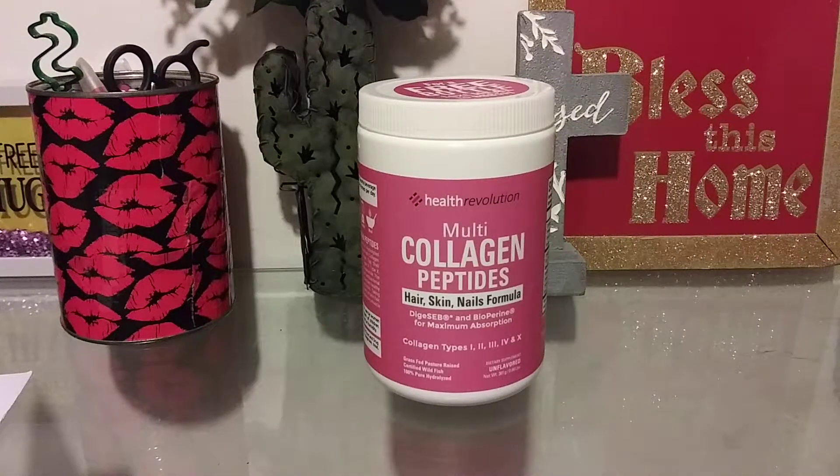Hey guys, what's up? I'm here to review the multi-collagen peptides from Health Revolution. I bought them from Amazon for $25.34. I don't know if it's still for that amount, but I just bought it. It got delivered to me May 13th and I've been using it since.